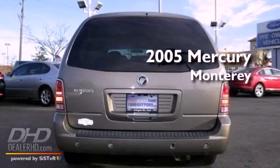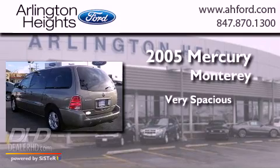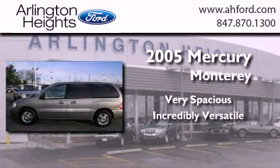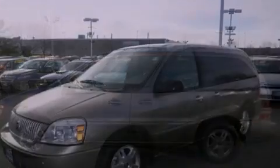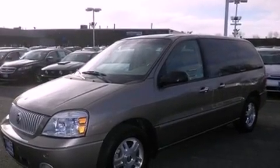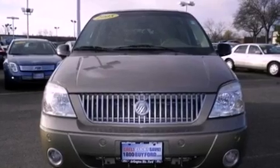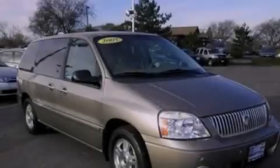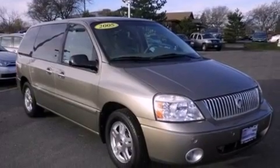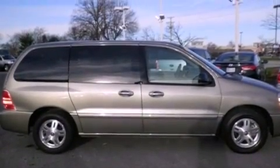This is a 2005 Mercury Monterey. Features include aluminum wheels, a power driver's seat, a rear window defroster, a CD player, an engine immobilizer theft deterrent system, 12-volt power outlets, fog lamps, an anti-lock braking system, a keyless entry system, and cruise control.